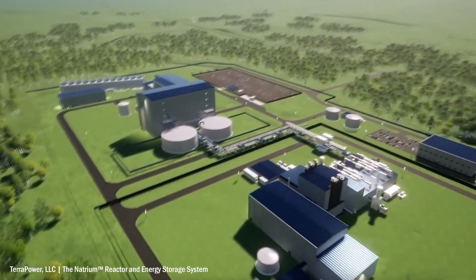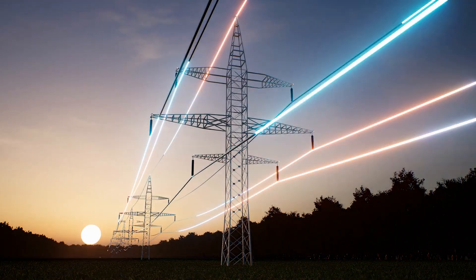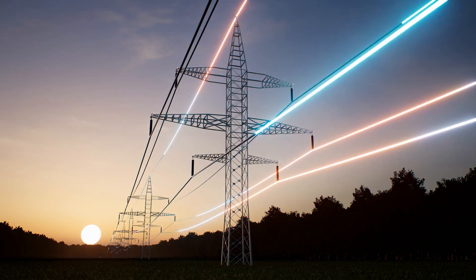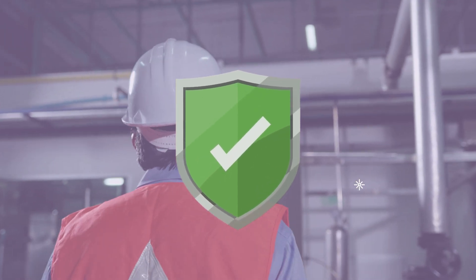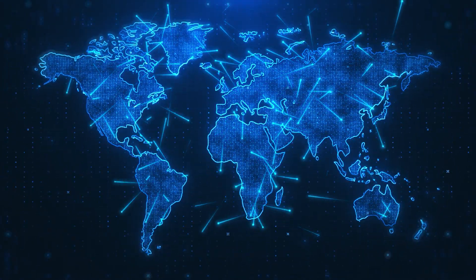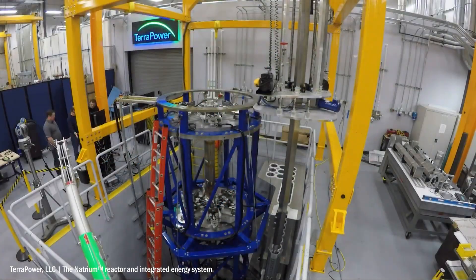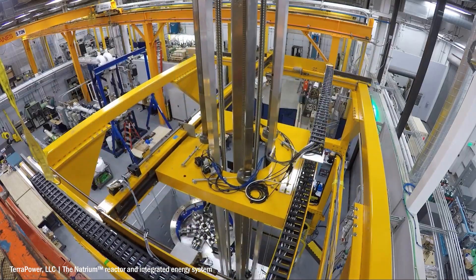it will have the capacity to power 400,000 homes in a state with less than 600,000 people. This novel nuclear technology provides operators with much more flexibility when it comes to adjusting electricity output, whilst boasting state-of-the-art safety features. But whilst promising, this technology has not yet proven itself consistent at a large scale. So how will this first-of-a-kind reactor fare once built, and will it pave the way for a new class of nuclear reactors?